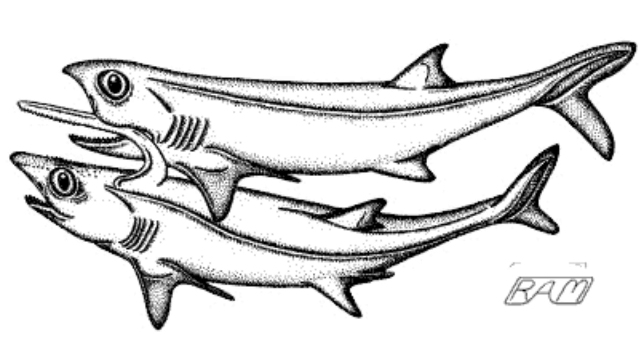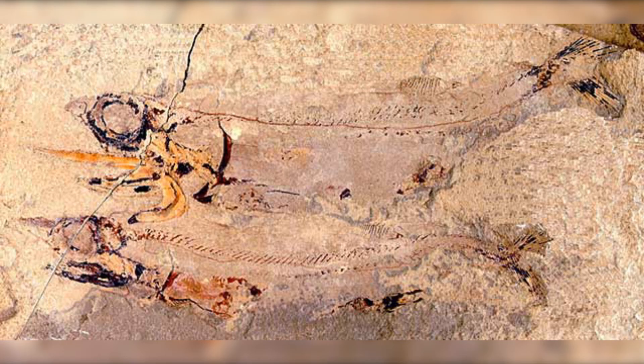It is possible that the female grabbed onto it while they mated. Falcatus had large eyes compared to the size of its body, which is an indication of deep-sea habitation, meaning that the shark probably hunted in deep water where little light could reach it.